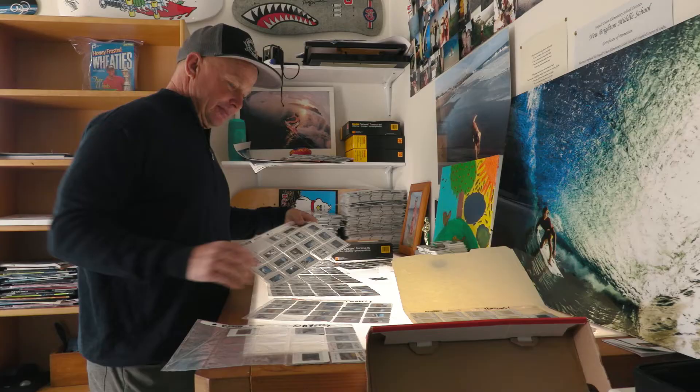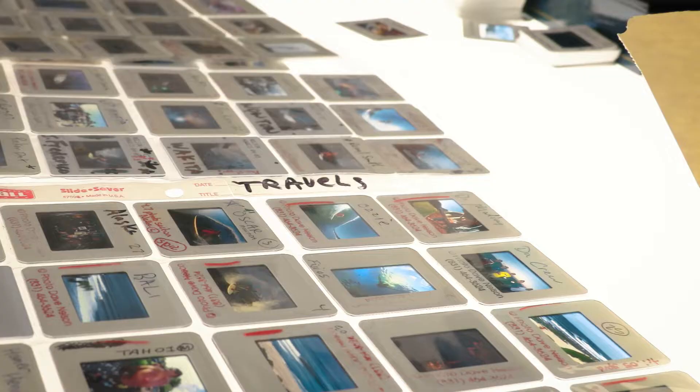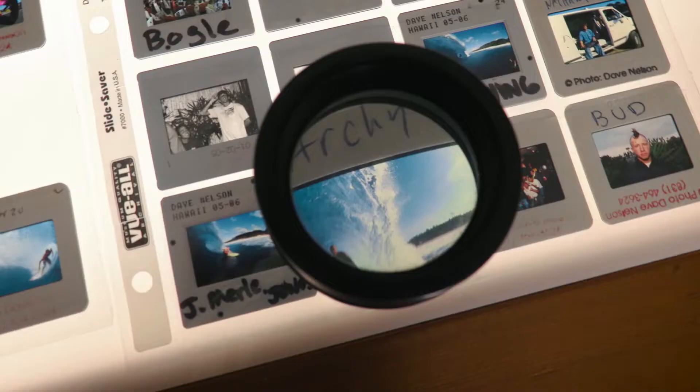Now you can just sit out there and shoot, shoot, shoot until you're done. Now it's fun when you find the real gold. There's a lot of slides you have to sort through to find the real good ones. There's a good one — Tom Curran, backdoor pipe.